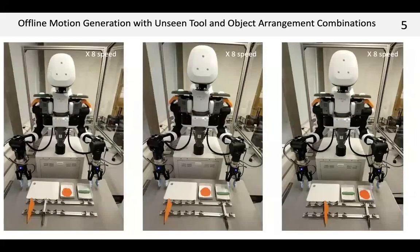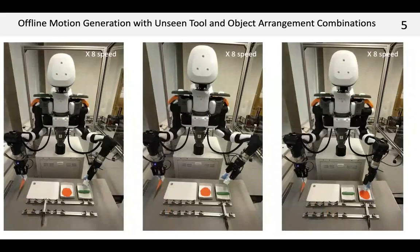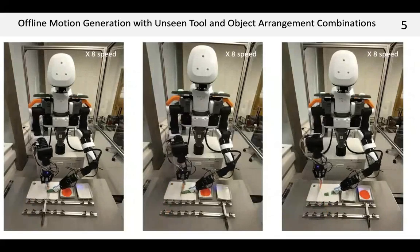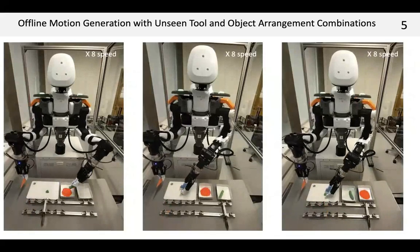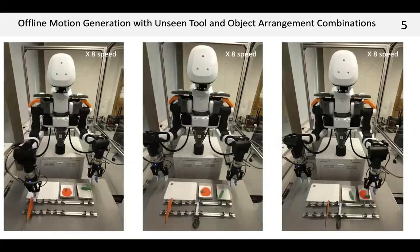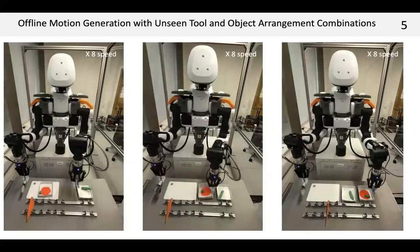Other examples of motion generation: we tested with untrained tool and object arrangement combinations. The robot could pursue tasks with the right order of actions, right tool and object associations, and use the correct arm.